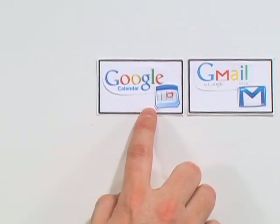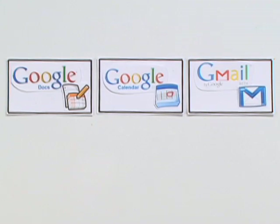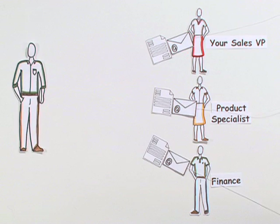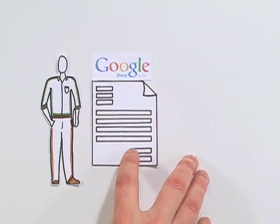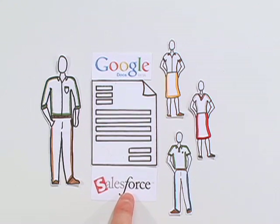But email and calendars are only part of the picture. Creating documents, spreadsheets, and presentations has never been easier. Preparing sales proposals used to mean making new documents and emailing with your team, creating multiple versions and clutter. Now, instead of emailing attachments, important sales documents can be created and edited online with Google Docs, and visible right from Salesforce.